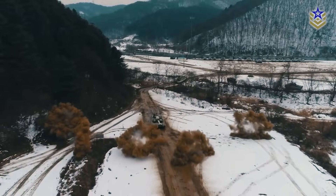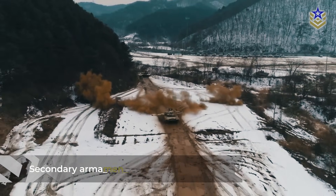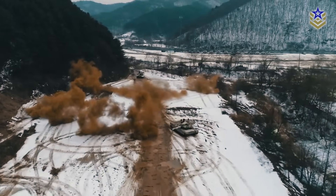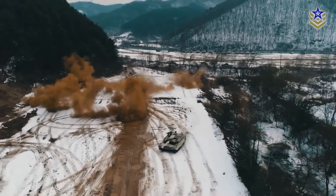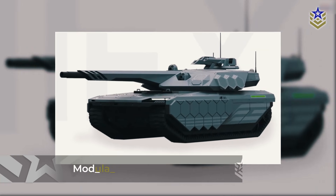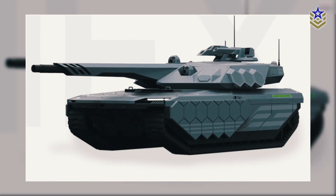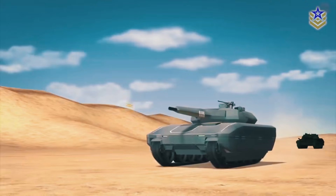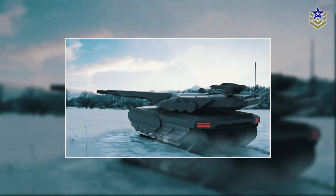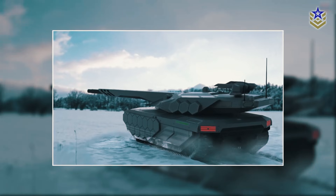Supporting this firepower, a remote-controlled weapon station can be fitted with secondary armaments from 12.7mm to 30mm, offering versatility in countering both infantry and lightly armored vehicles. In terms of protection, the K-3 incorporates modular armor technology, which combines steel, ceramic, and composite materials to optimize both protection and weight. This layered armor is engineered to absorb and deflect projectiles, enhancing the tank's resilience against modern anti-tank threats.